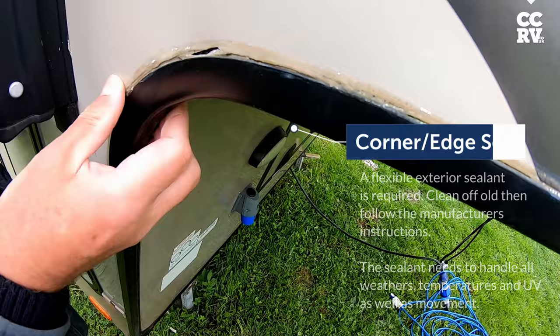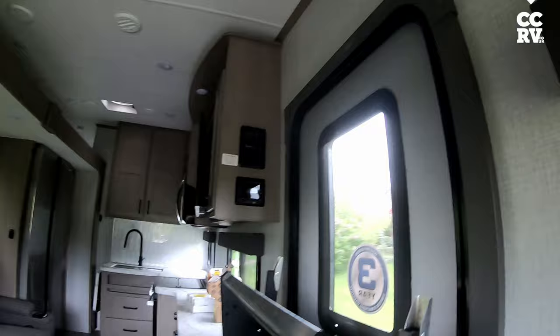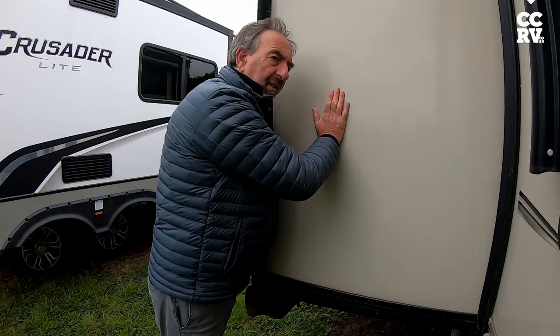They need scraping out and resealing. If you can't do it, we can do it. Eventually it will part — you can see where the silicon is. That's fine when it's static, but when you're going along the road and it's all moving, that's one reason. If you don't maintain these seals with silicon once a year, inspect the seals.